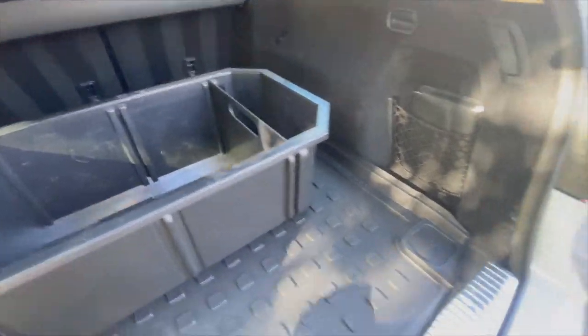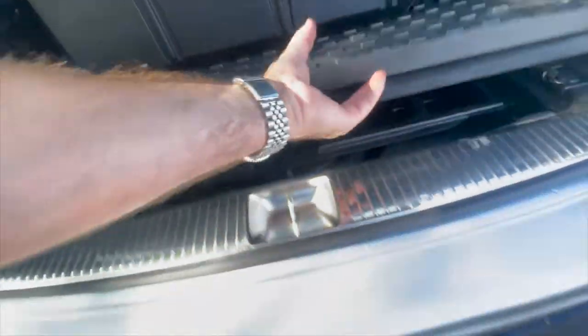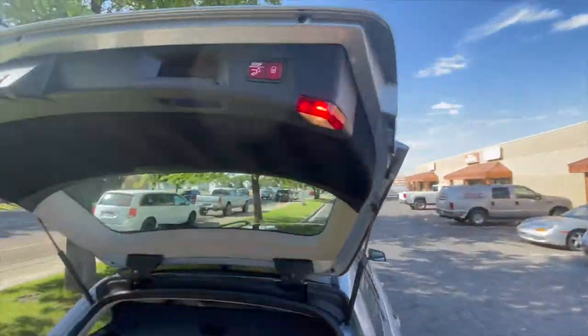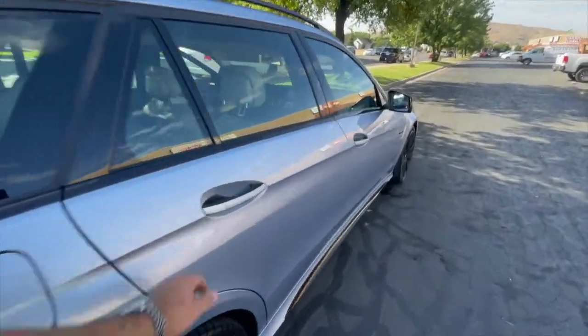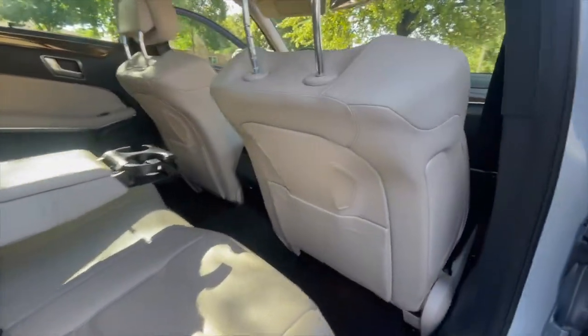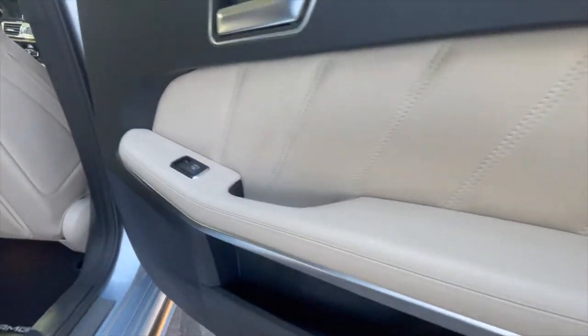Back here there's a storage tote, some more storage, and then all the factory spare or flat repair kit. That light ivory interior shows really, really well.